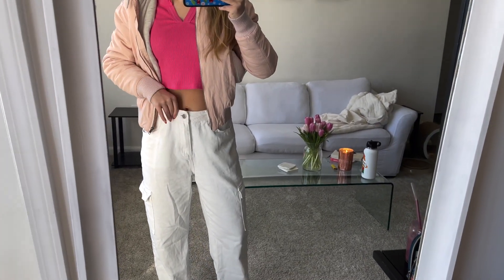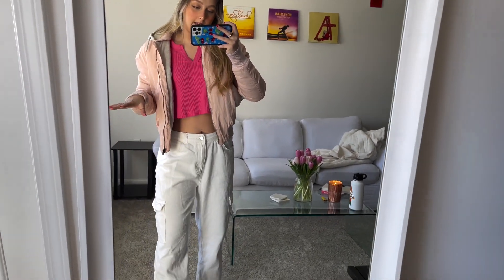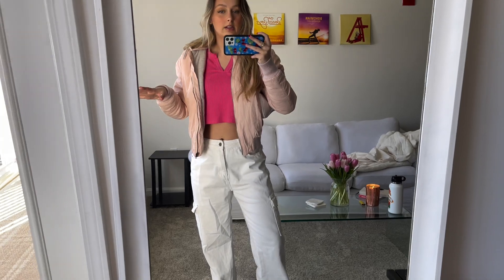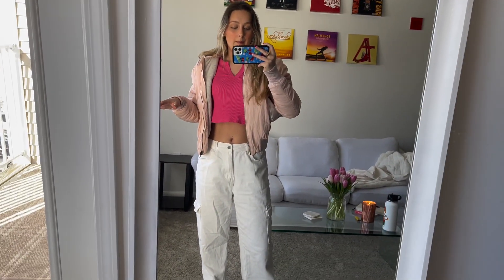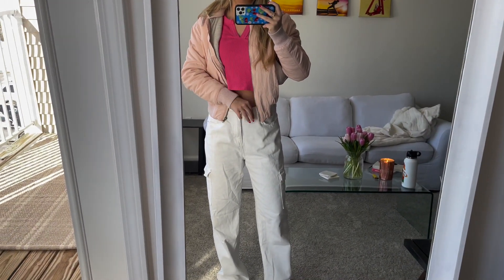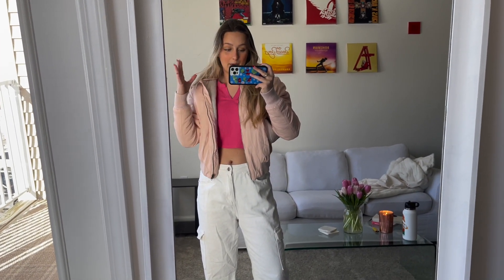This is outfit number three. I really like this one — it's super casual and we're getting into some color here: a nice hot pink, light pink moment with some white, which is also kind of a Valentine's Day color. I think this is just the cutest outfit ever. If you're not really doing anything special for Valentine's Day — like going to the movies or shopping — it's a really casual option. I love how low-rise these baggy pants are. I honestly cannot remember where I got them, but I'll try to link them below.